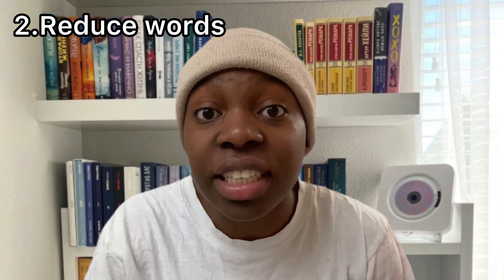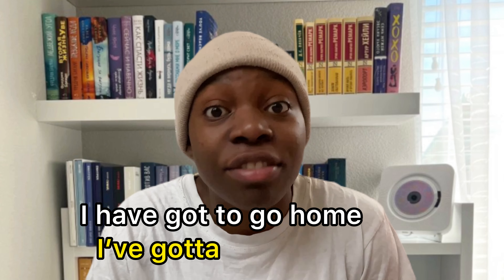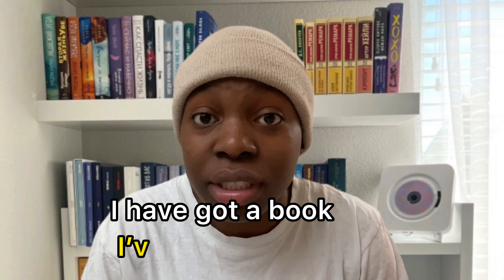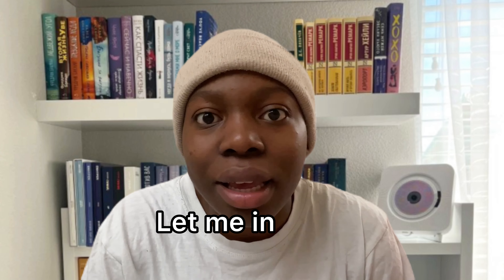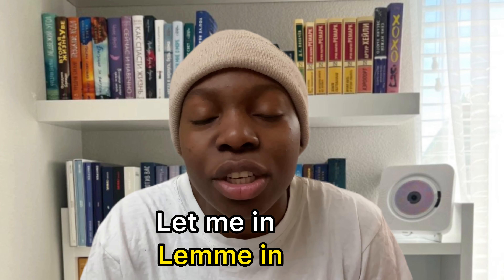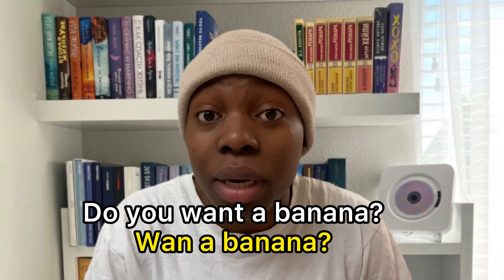Did you do it? Let's look at how native speakers reduce their words to sound fast. Instead of saying 'I have got to go home', reduce it to 'I've gotta go home.' Instead of saying 'I have got a book', say 'I've got a book.' Instead of saying 'let me in', say 'lemme in.' Do you want a banana? — 'wanna banana?'